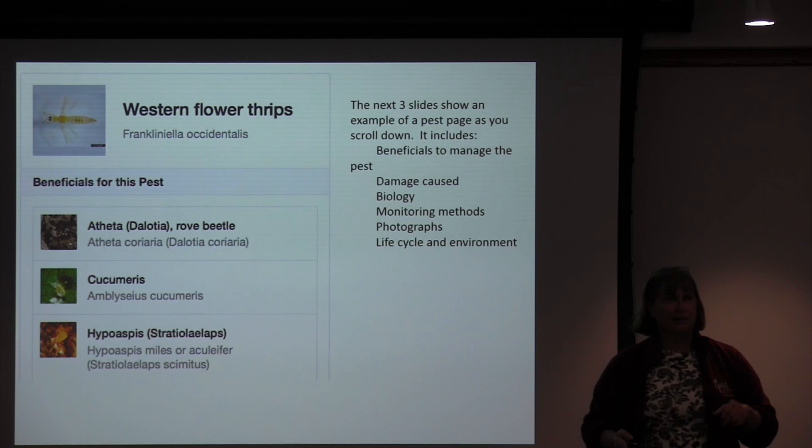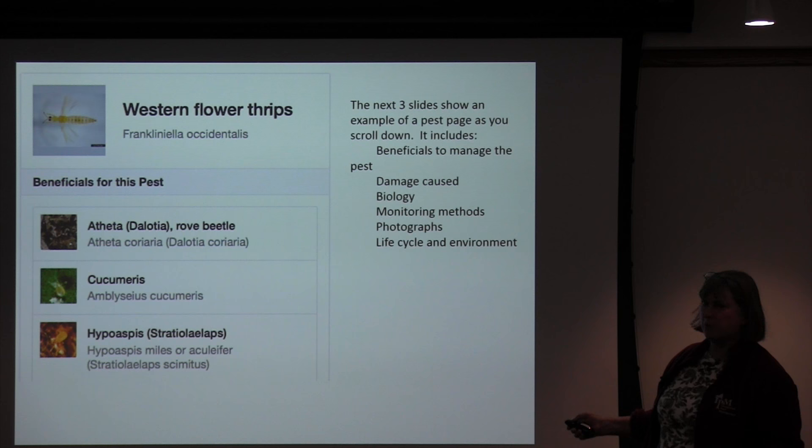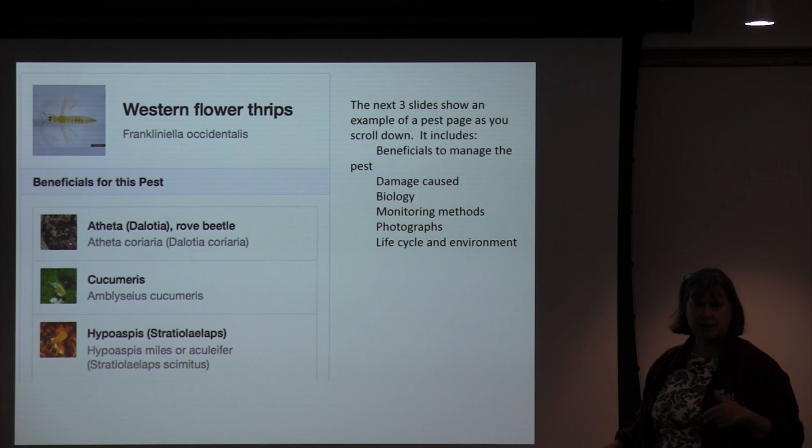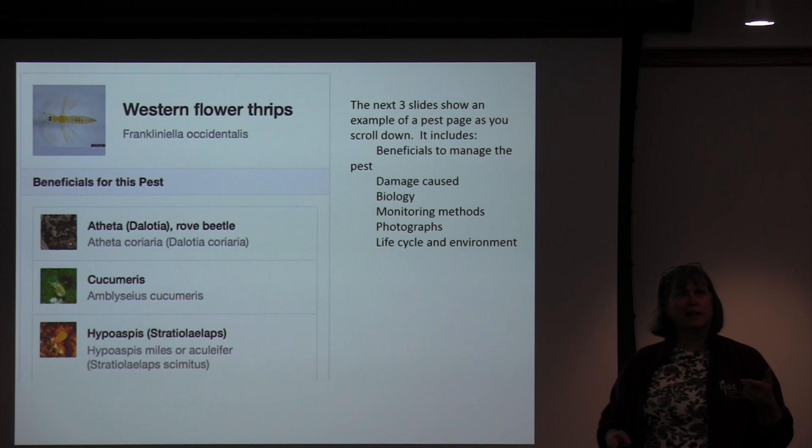Here's the Western Flower Thrips page — the beginning of the page. These buttons are all live. If you're like 'I think I've got Western Flower Thrips,' you come into that page and think 'which beneficials will work?' — you can click any of these and go to the beneficials page directly. On the pest page, there's sections for beneficials, damage caused, biology, monitoring methods, photographs, life cycle, and environment.